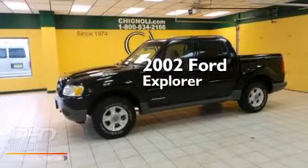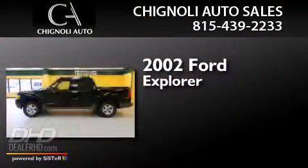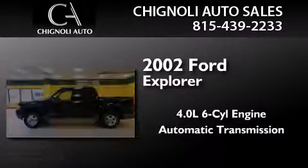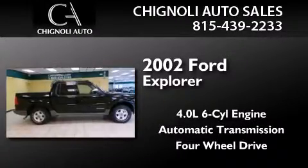This is a 2002 Ford Explorer. It features a 4.0-liter six-cylinder engine, an automatic transmission, and the added safety and control of four-wheel drive.